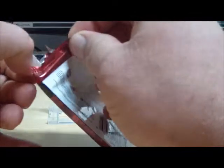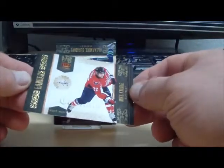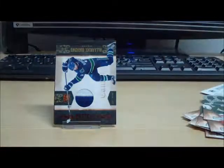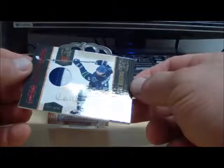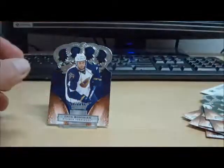Last pack. First off, we have a Lancers card of Mike Knuble from the Washington Capitals, numbered to 250. I thought maybe it was a silhouette, but no, it's not. This is a Lancers Prime — Alexander Burrows from the Vancouver Canucks — and this is numbered 39 of 50. And we're going to finish out with two base cards.